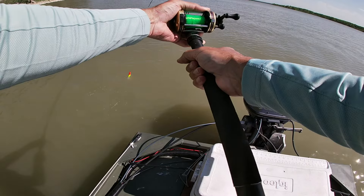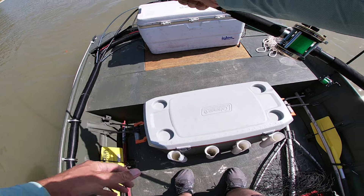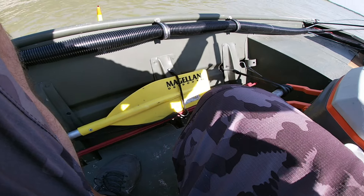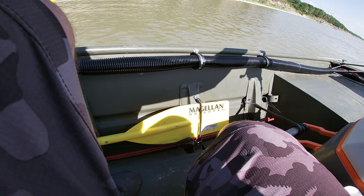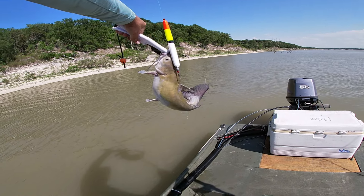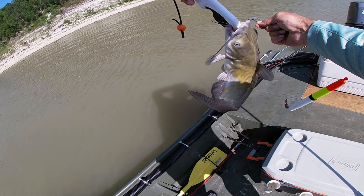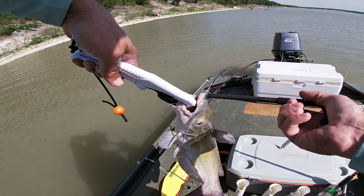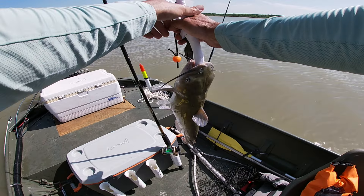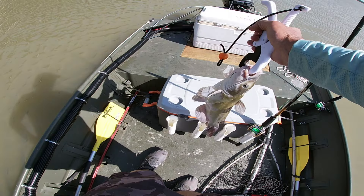Oh, it's moving — oh yeah, this is what we've been waiting for! That's a good channel cat! Come here, buddy. Woo! That's a good one there, woo-hoo! He is 23 inches long.